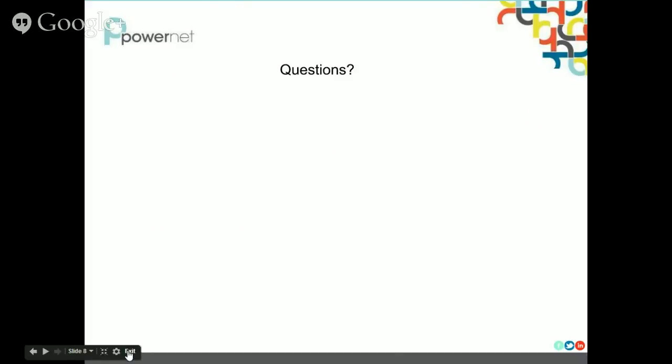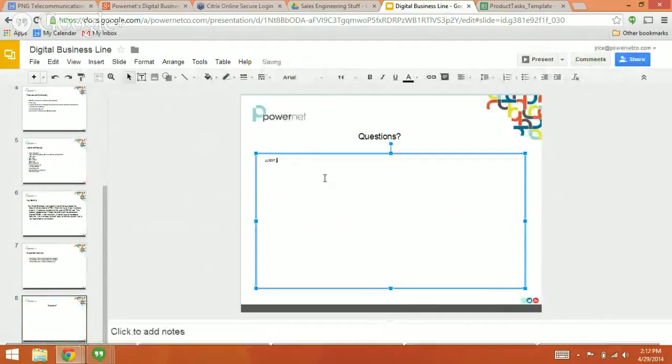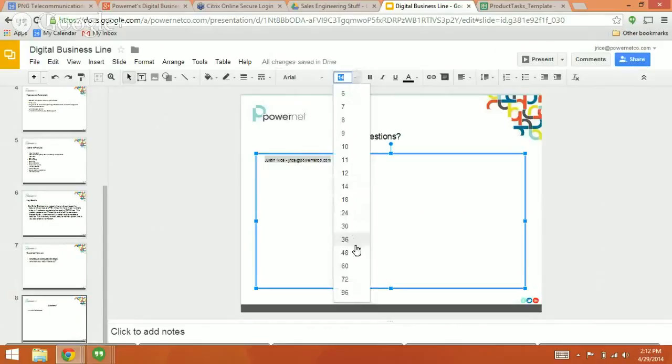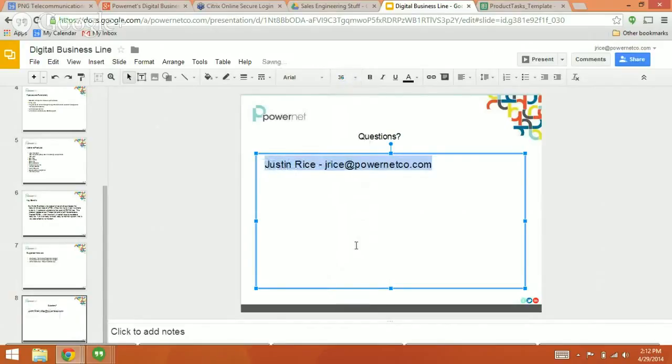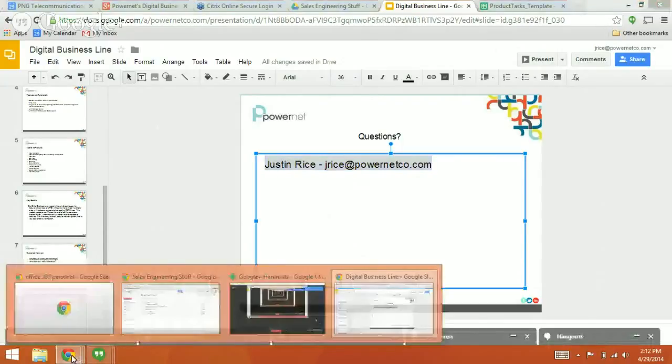If you have any questions, you can contact me. My name is Justin Rice and you can contact me at jrice@powernetco.com. They'll direct you to their appropriate sales channel, and they'll reach out to you and get you going on this product. Thank you very much for your time.